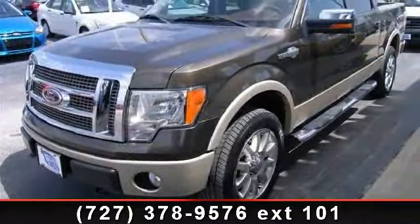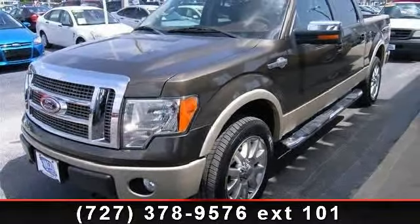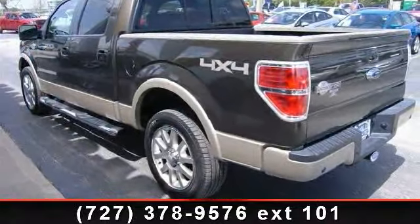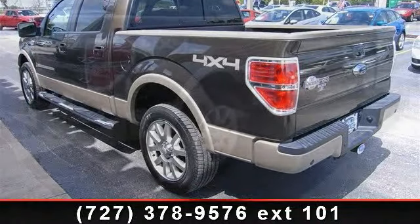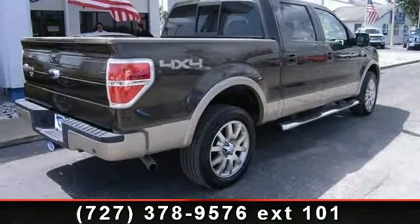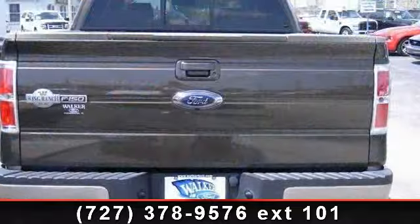Enjoy these notable features: ABS, power driver seat, running board side steps, power passenger seat, seat memory, front head airbag, driver illuminated vanity mirror, and keyless entry. This car won't be available much longer. Call now to schedule a test drive at our dealership.